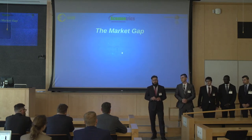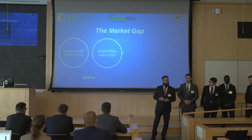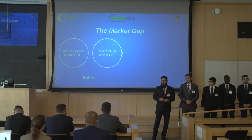I'd like to start off by talking about the market gap. Currently, there are next to no military-grade smart PDUs that have a graphical user interface in the military. ACU-Mentrics, being a company that delivers total power solutions primarily for the military, saw this gap in the market and wanted to fill it. That's where we come in.